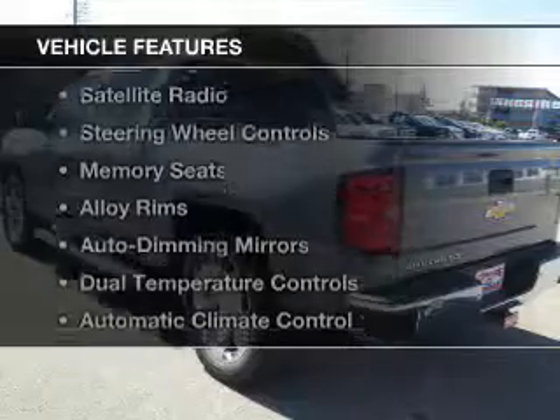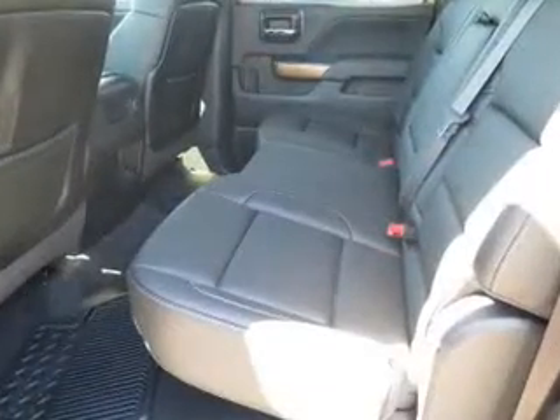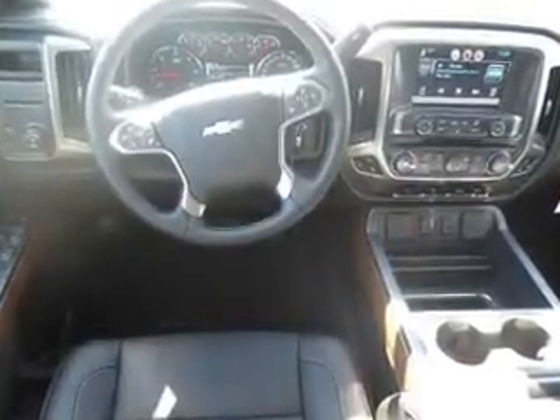The features include leather seats, heated seats, Bluetooth connectivity, a satellite radio, steering wheel controls, memory seats, alloy rims, auto dimming mirrors, dual temperature controls, and automatic climate control.